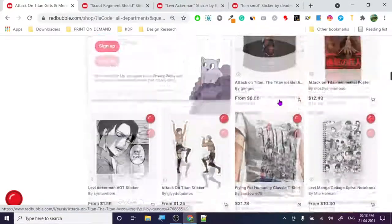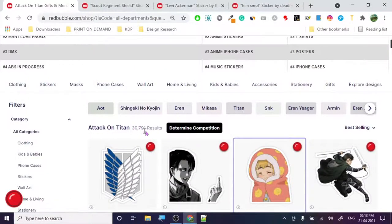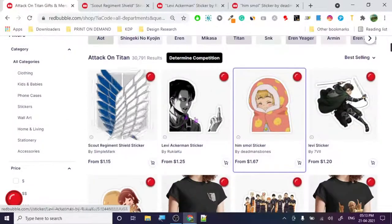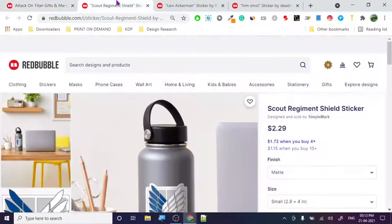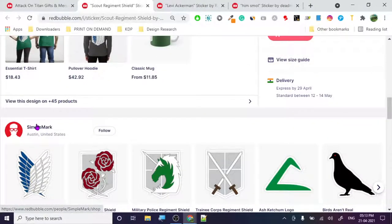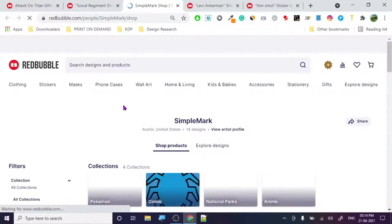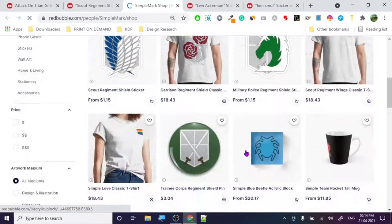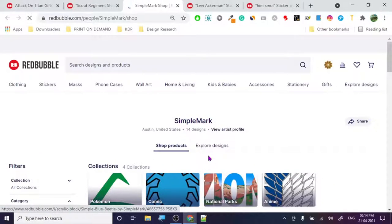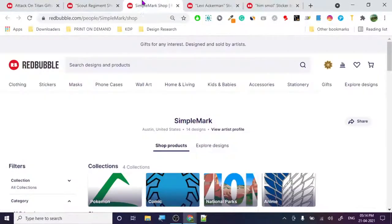We've got 30,791 designs currently, so the competition is humongous without a doubt. But let's see what the top three designs are about, what kind of channels they have. It's from Austin, United States. I don't know how he's promoting these designs because from what I know, the United States is really strict about copyright policies. Let's check out what he's doing.